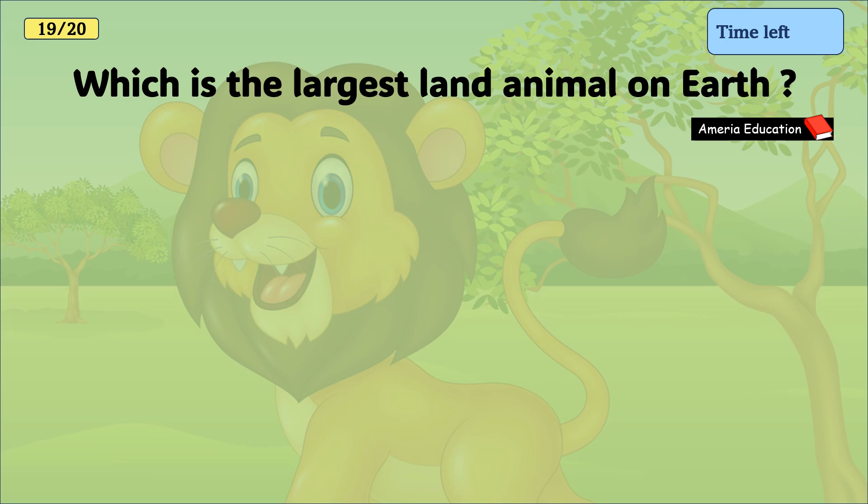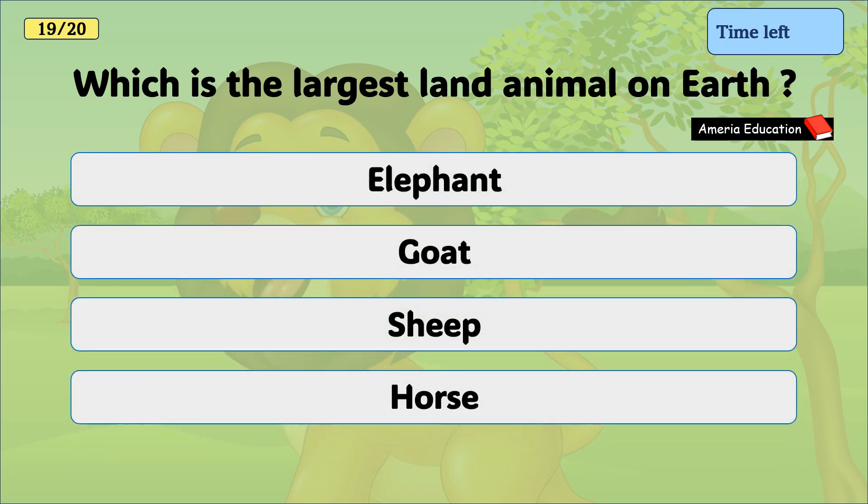Which is the largest land animal on earth? Elephant, goat, sheep, horse. And the correct answer is elephant.